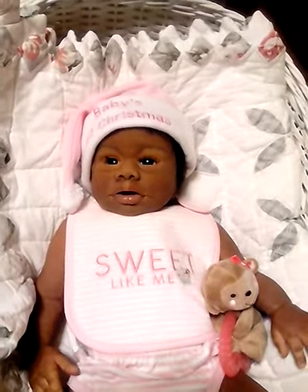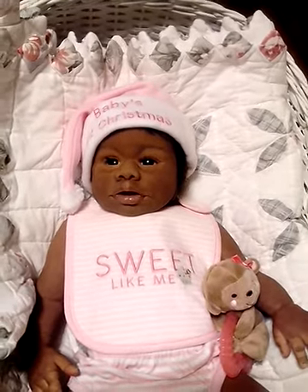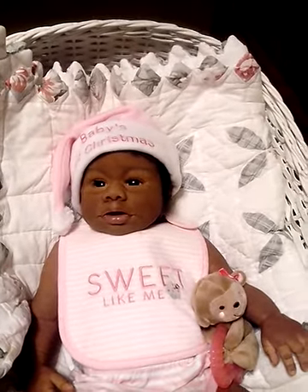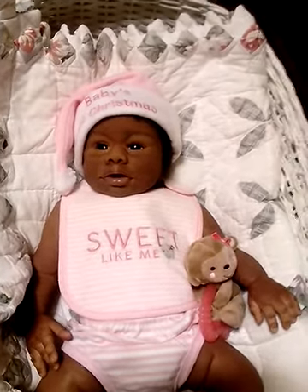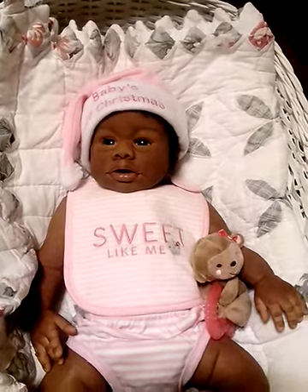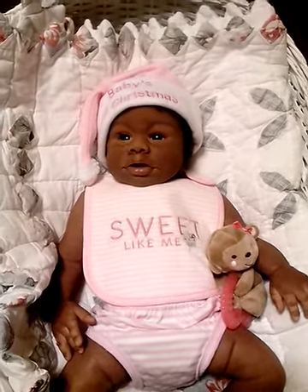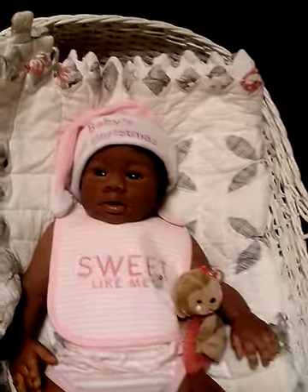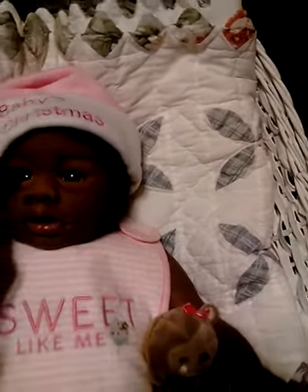Hi ladies, my name is Joanna and this is London — this is London's first Christmas. She has her little Santa hat on. She is the London kit by Angela Wilkins, and I'm just loving her. One of her gifts she got from Angela was her little 'baby's first hat.' She is my first silicone baby.